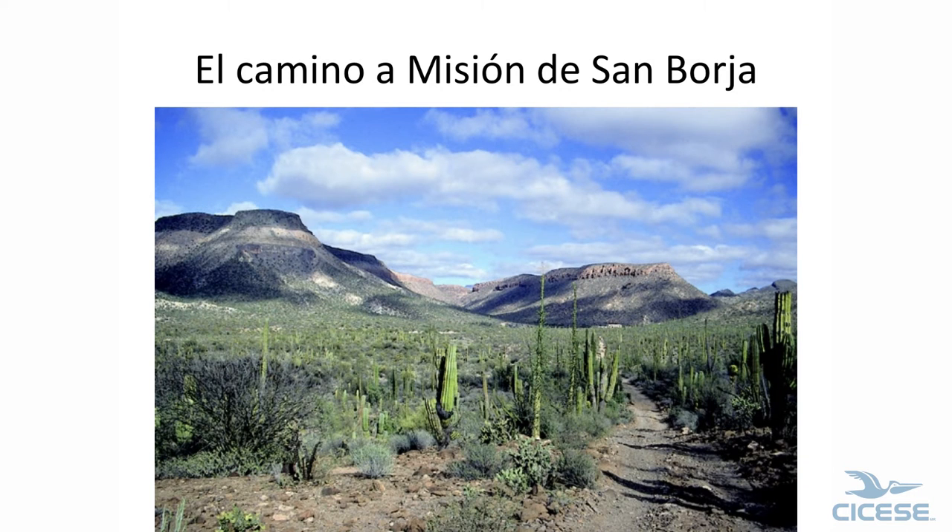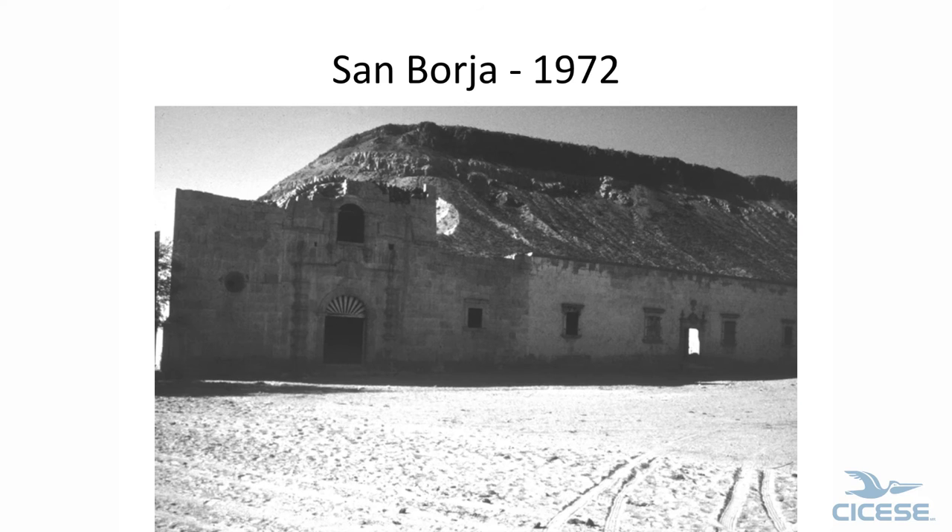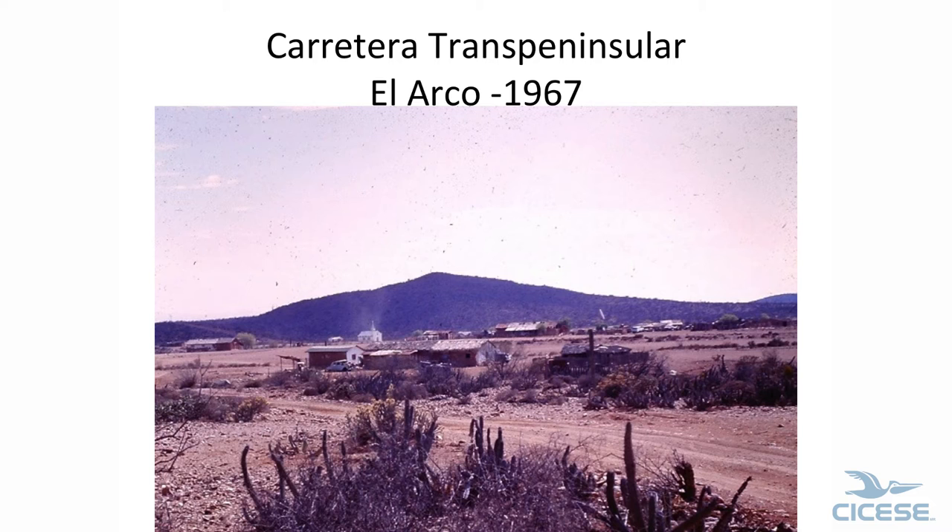This is the road to San Borja. That's the back of San Borja — it's the last Jesuit mission in Baja. And that's the front. El Arco — now we're right down here at the state line, right in the middle of the peninsula. This is the main highway; it goes here and comes right down the center of town.